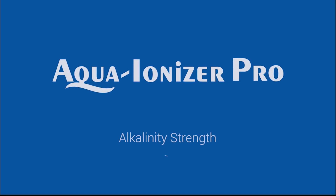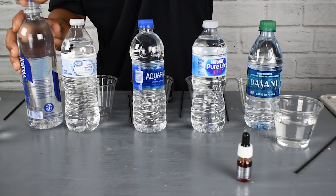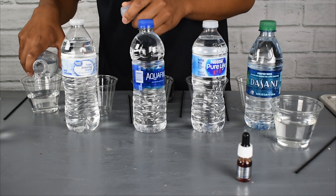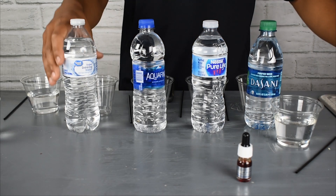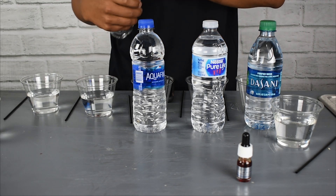Today from Aqua Ionizer Pro we're going to test out alkalinity strength. A lot of people talk about alkaline ionized water and alkaline bottled water. In reality, there is a difference between alkaline water and alkaline ionized water.